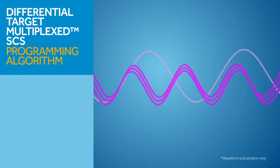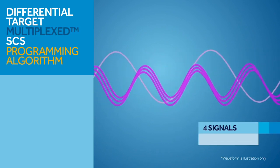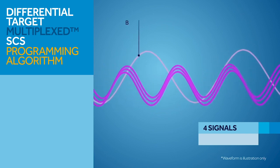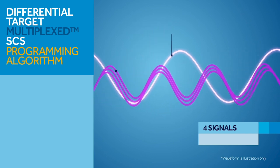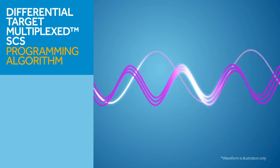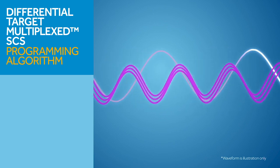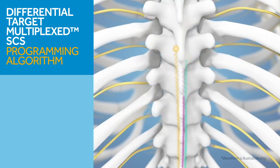Each DTMSCS therapy option is multiplexed, meaning that it involves the coordination of four signals: one signal called the base signal, along with three signals called the prime signals. The base and prime signals differ in stimulation frequency and pulse width and work together to provide clinically proven pain relief.